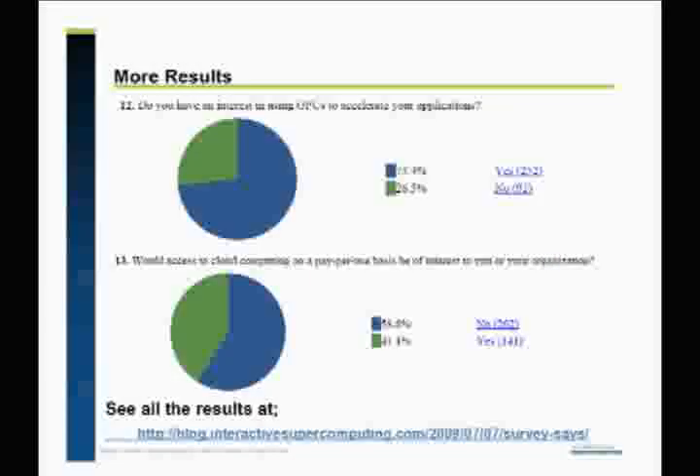On cloud computing — in the vendor community and maybe the academic community, it's a continuous debate about how much is hype and how many people are actually interested. 41% said yes, they would like to do that. We have customers using our on-demand service, usually on an experimental basis — they have some analysis they want to prove, and if it produces useful results, they might go buy hardware. They'll run it on our service to see if it scales before buying a bigger cluster. We don't have many users currently using it in a day-in, day-out production way, but 41% was higher than we expected.